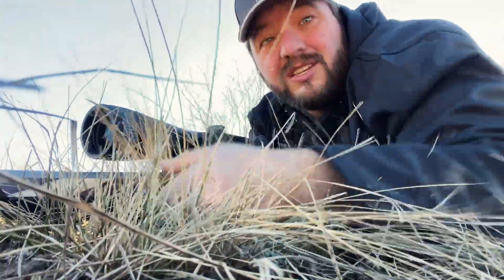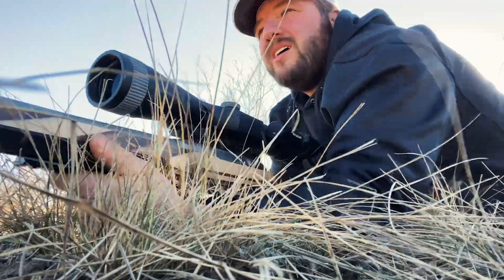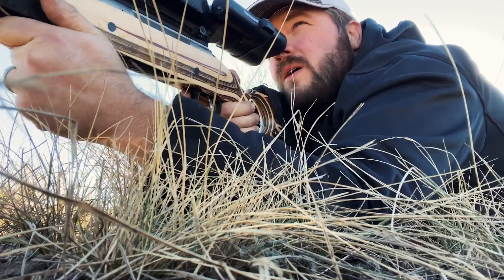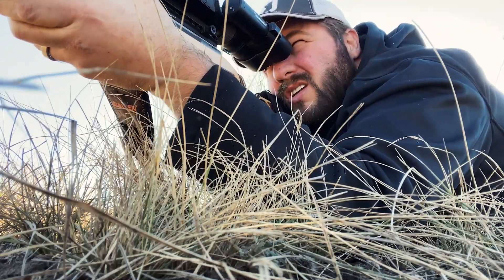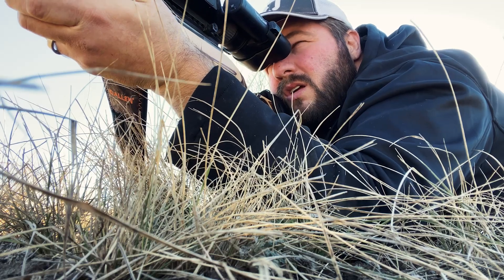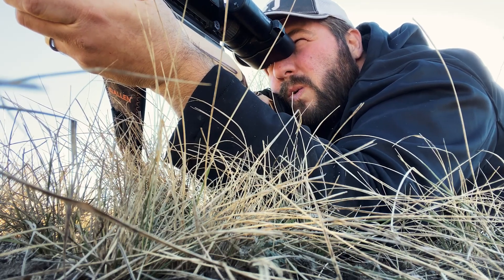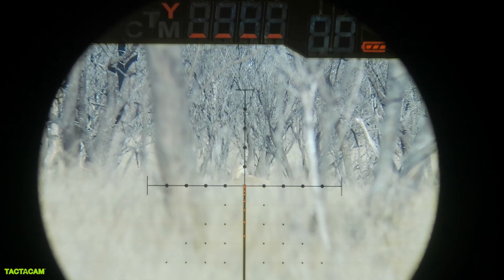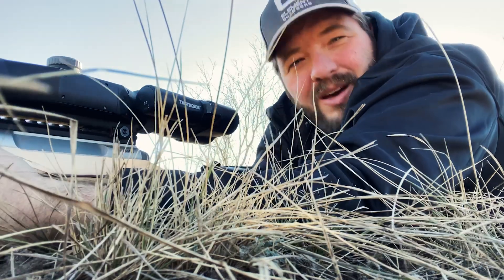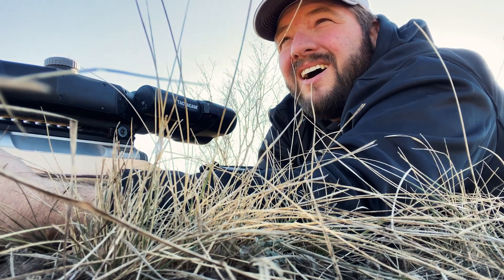This should be close enough. Let me see if I can get a clear lane down the road. Let's range it — ninety-three yards. Alright, she's dropped.